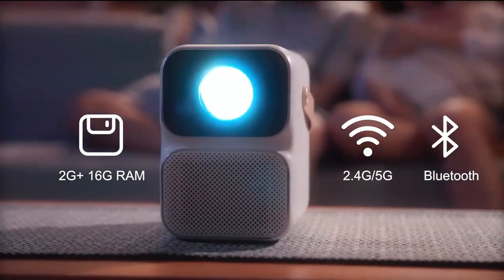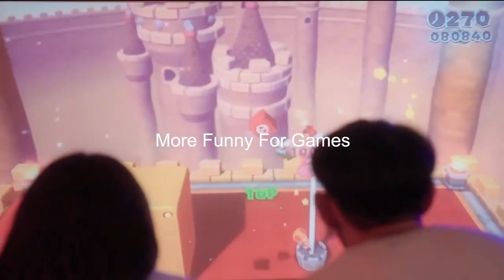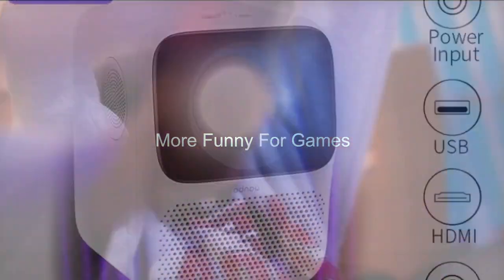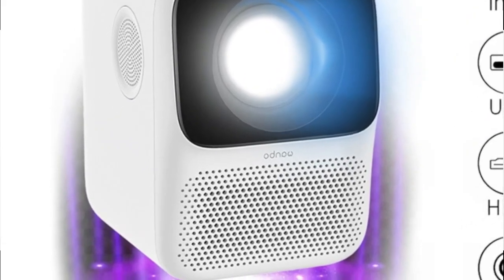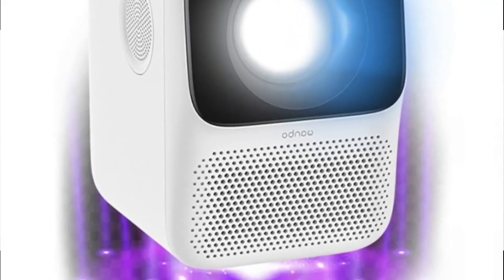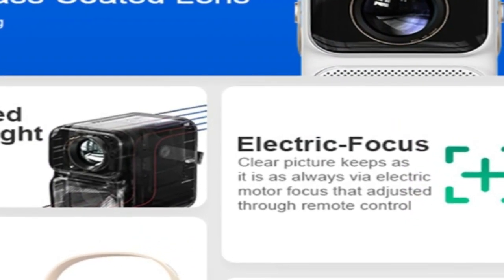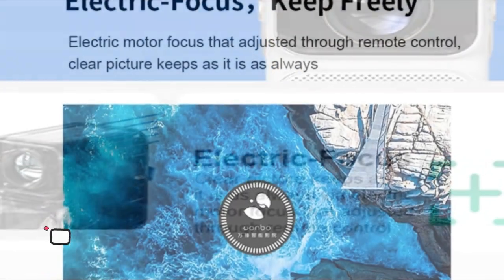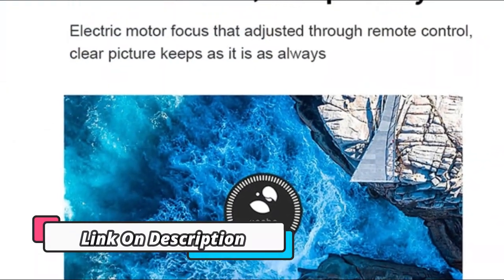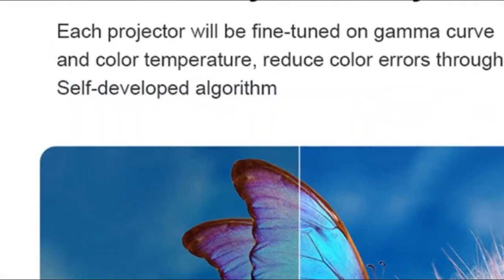This projector runs on Android 9.0, giving you access to the Google Play Store and thousands of streaming apps. The Wanbo T6 Max Projector offers an immersive 4K experience with Android 9.0 built-in, making it a great choice for home theater and office presentations. It has an impressive 650 ANSI Lumen brightness and a 5G Wi-Fi connection, so streaming video and playing games is easy, with a vibrant color palette and HD quality.